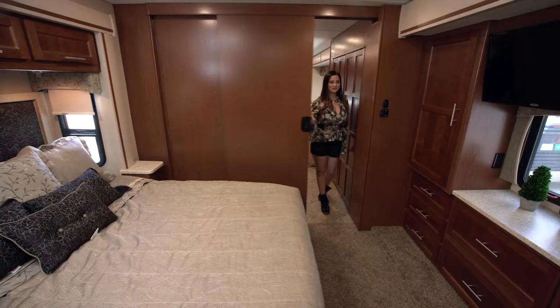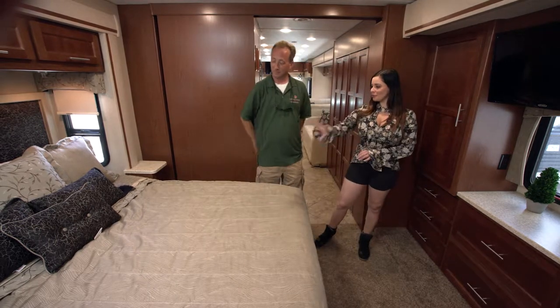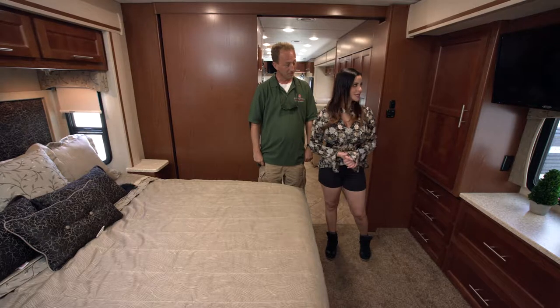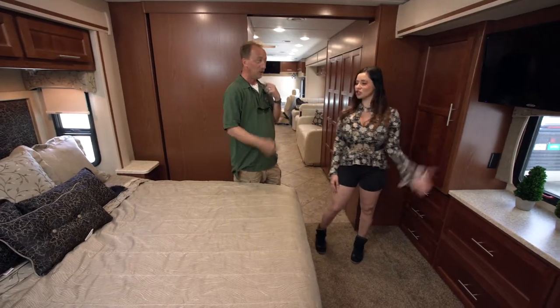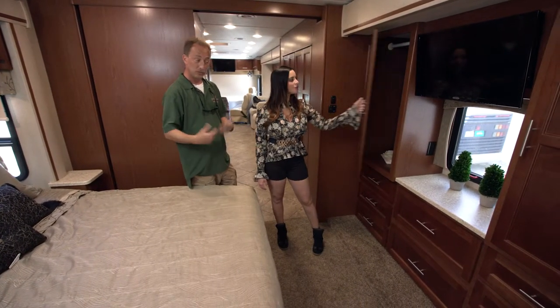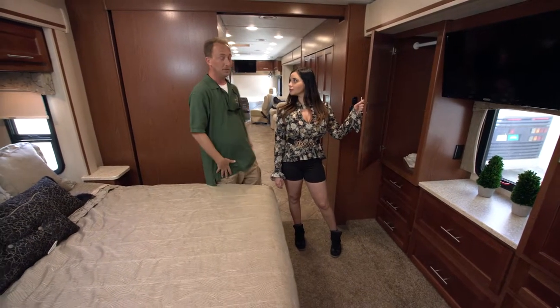The master bedroom is very lovely. I like how the decor matches — there's a queen size bed and a flat screen TV. It is hooked up to the satellite television and it also has a DVD player, so you can watch anything you want up here — even separate things from the front televisions.